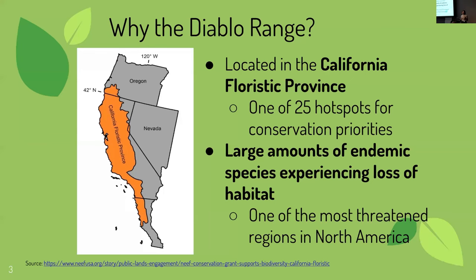Why should we study the Diablo Range? The Diablo Range is located in the California Floristic Province, which is one of 25 hotspots for conservation priorities. There are large amounts of endemic plants, animals, and insect species here, and there are current threats such as climate change and land development that are increasing, making it an ever-important thing to study. It's also one of the most threatened regions in North America.